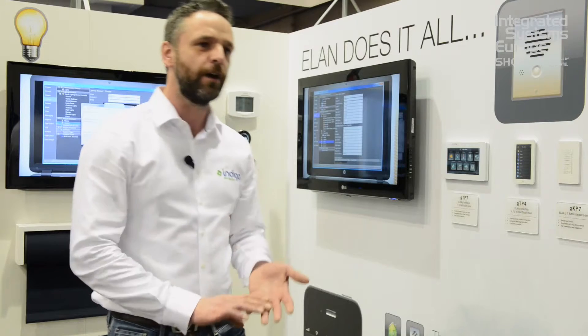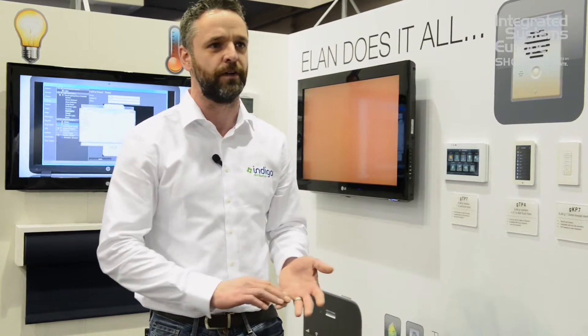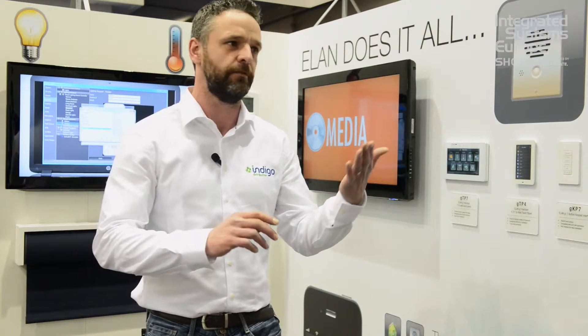On the programming side, it's all done through ethernet, so you don't have to be on the property to make additional tweaks to the system once it's programmed. You can remote log in and make programming changes, and your customer can also remote into the system to check, turn the heating on, turn lights off, and have a look at their cameras.